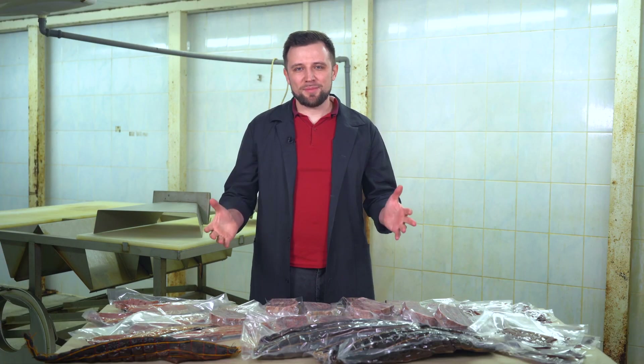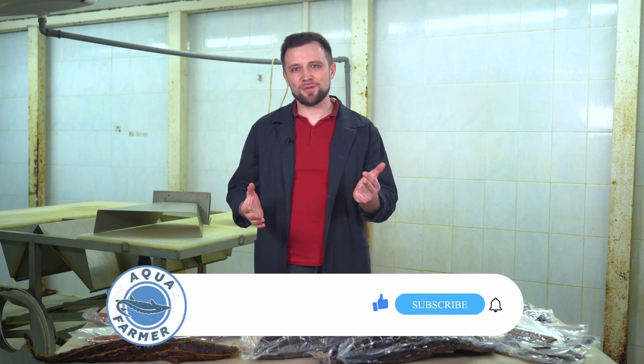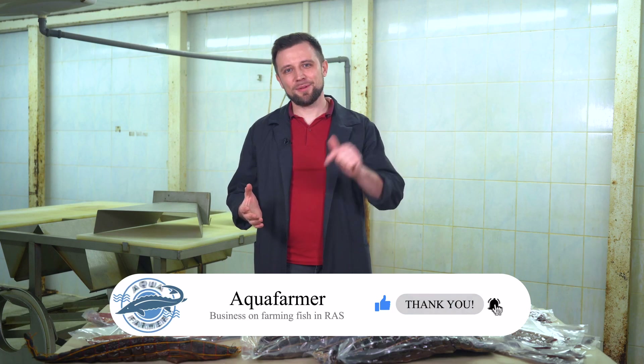In order to set up a successful African catfish farming business, you need to understand the specifics of its farming and marketing. Press the like button and subscribe to my channel — it's Anton Pelcher and my channel on how to grow fish and make good money from it.